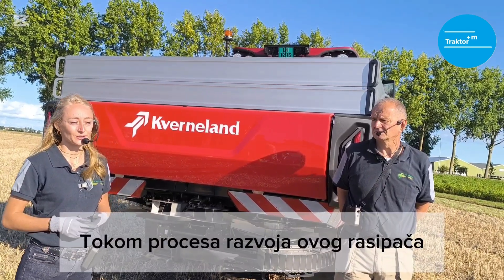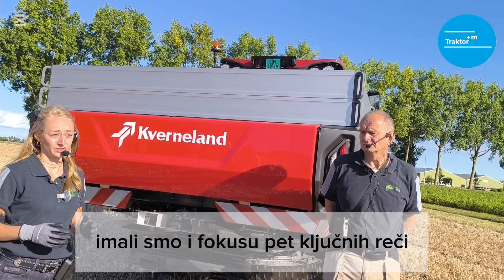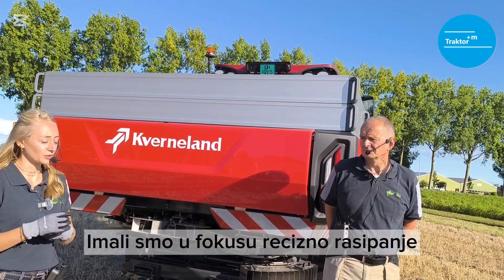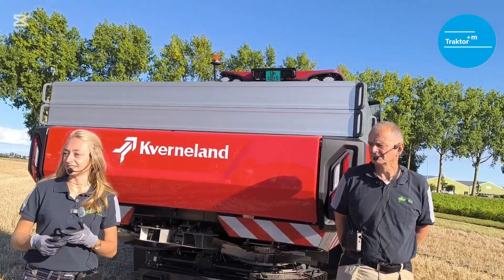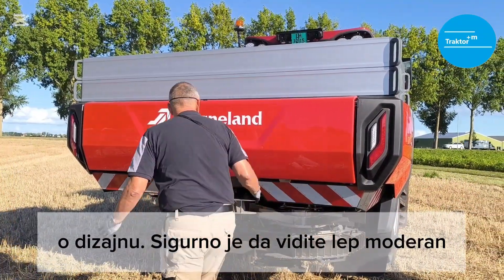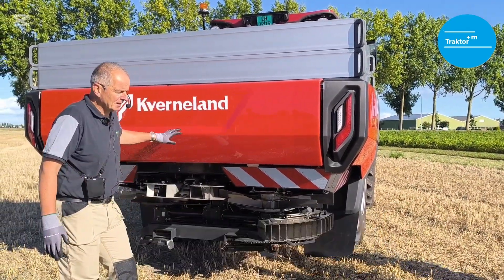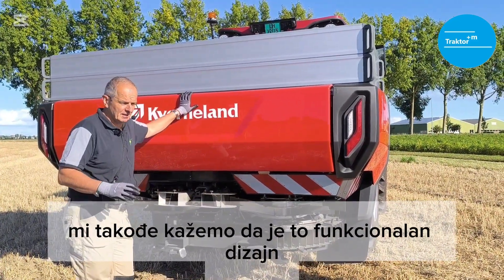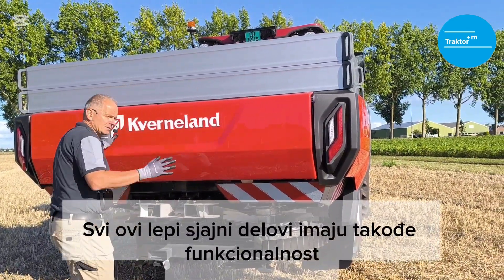During the development process of the spreader we had to keep the focus on five keywords which are very important for spreading: precision spreading, fertilizer management, intelligent electronics, and design. And for sure, as you can see, it's a nice, modern, good-looking, shiny design — but we also say not only durable design, we also say functional design. What does it mean? All these nice shiny parts also have some functions.